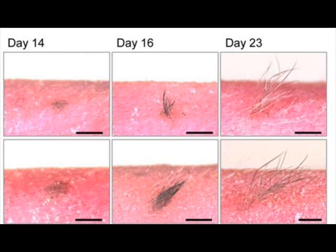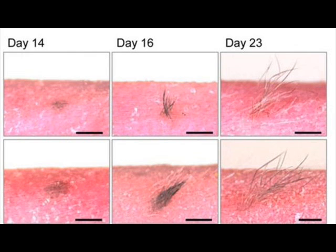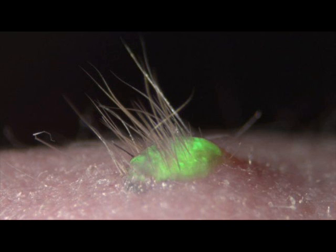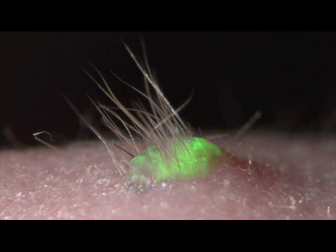Researchers say this success will take 5 to 10 years to translate into humans. But eventually, the team hopes their system will lead to perfectly functioning skin that can be grown from the cells of burns victims and transplanted back onto them. This would be vastly superior to the culturing and grafting techniques that are currently available, which produce skin without many of the biological components and functionality that we are used to.